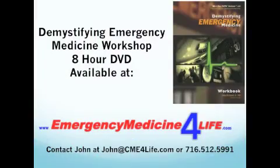Acute evaluation — what are the treatments of acute CHF? What are the treatments of CHF?